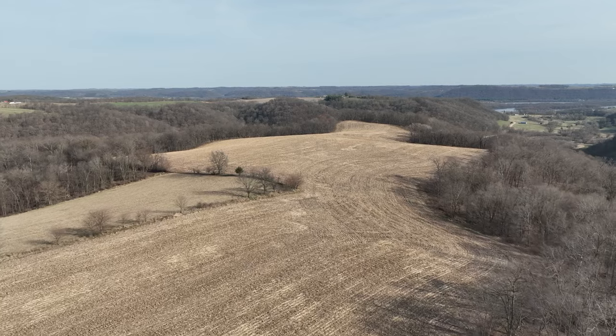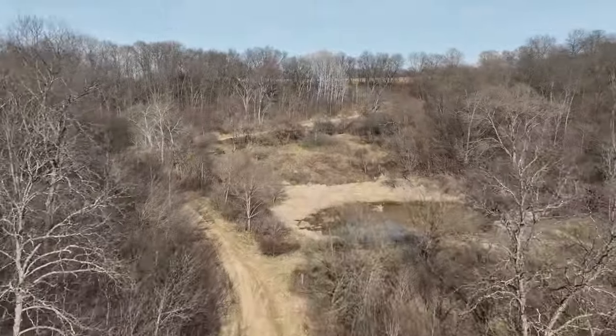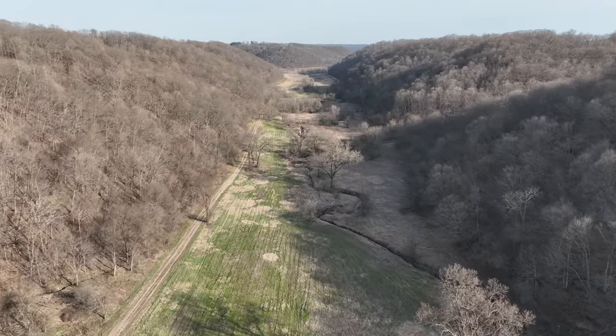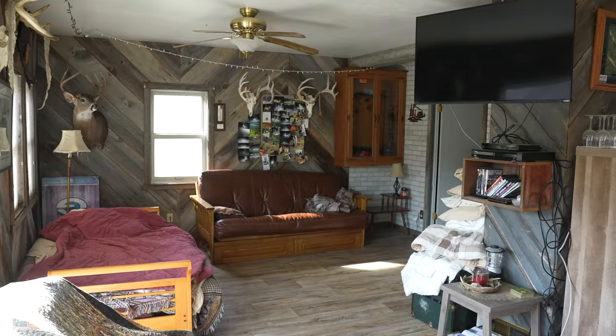This farm has great diversity, and the one thing you'll notice when you drive in is there's no shortage of water, with the creek that's flowing year-round and your very own private pond. As you get to the end of Big Valley Lane you'll find this secluded cabin, which is two bed, one bath, with electric and septic.